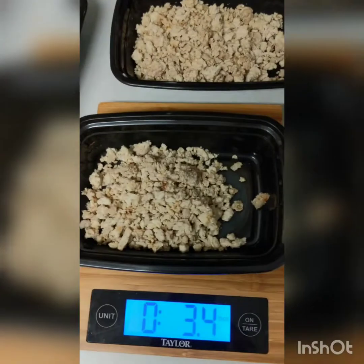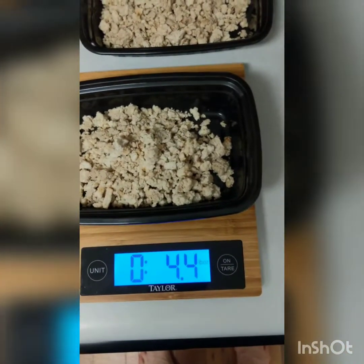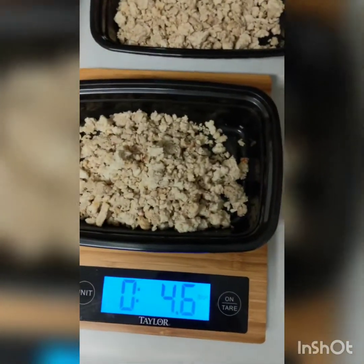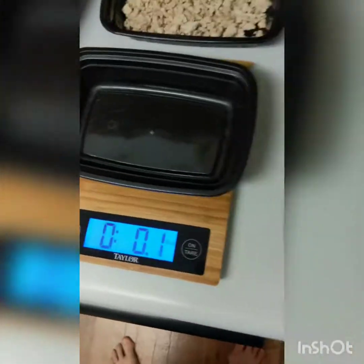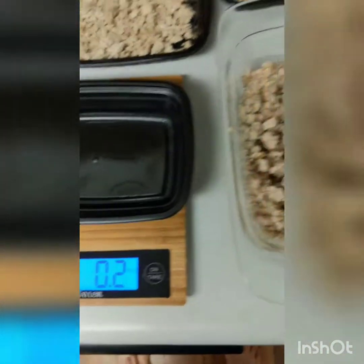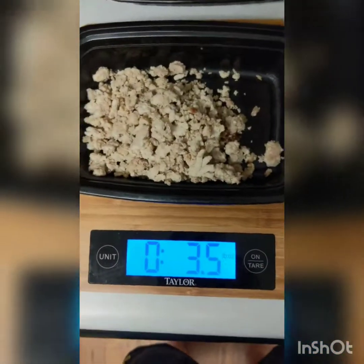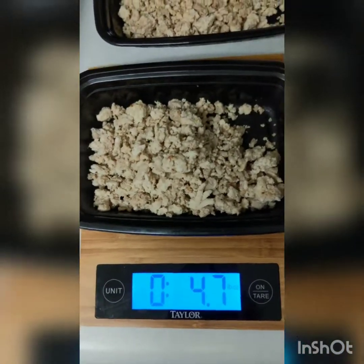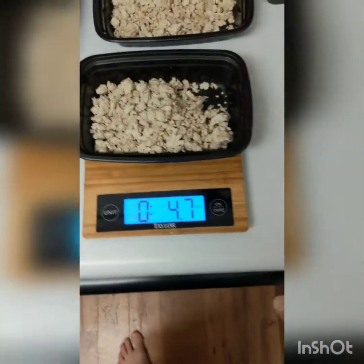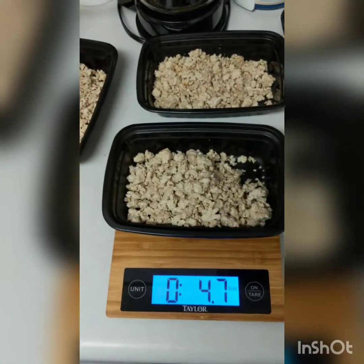All I'm doing is scooping — it's hard to record, scoop, narrate, and pay attention to the scale at the same time. I'll go through this until she has about five containers. She'll get four and a half ounces of turkey, four and a half ounces of beef. I do six to six and a half ounces of beef and six to six and a half ounces of chicken. If I'm over by 0.2 ounces I'm not freaking out — we're not trying to compete right now.